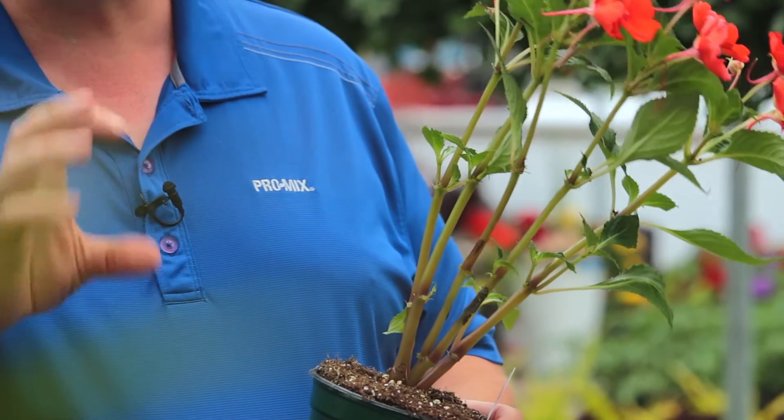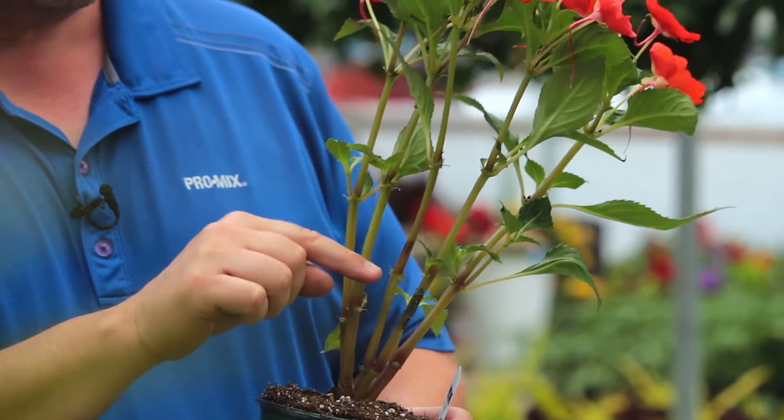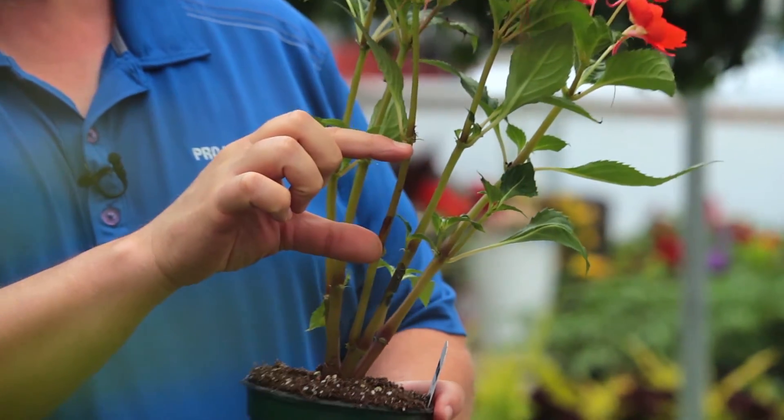Here's an example: this is a New Guinea plant, and as you can see it's fairly stretched out. We look at the distance between where the leaves connect to the stems — you can see where the leaf connects here and down here. This distance should be short, but as you can see in this New Guinea, it's long.